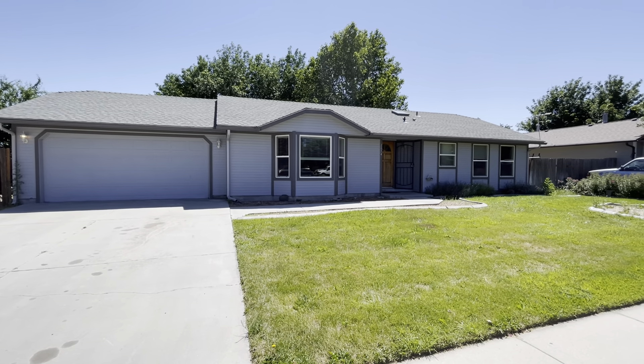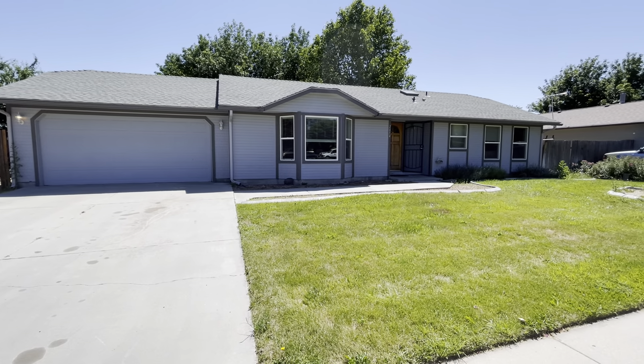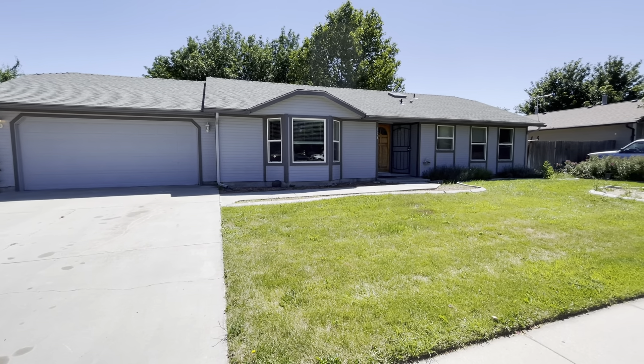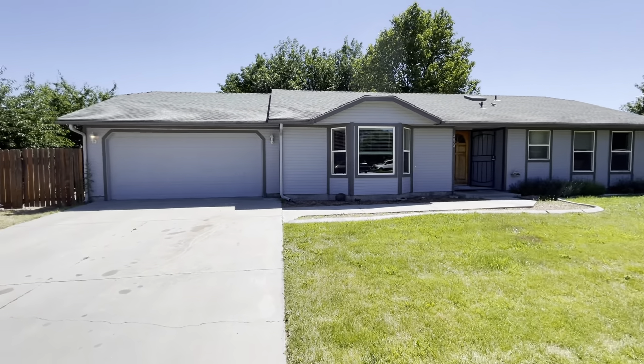Hi guys, welcome to 2074 Northwest 8th Street here in Meridian, Idaho. This is a three-bed, two-bath single-family home, a little bit over 1,300 square feet. We are off of Cherry Lane and Meridian Road, so we're in a great location of Meridian.